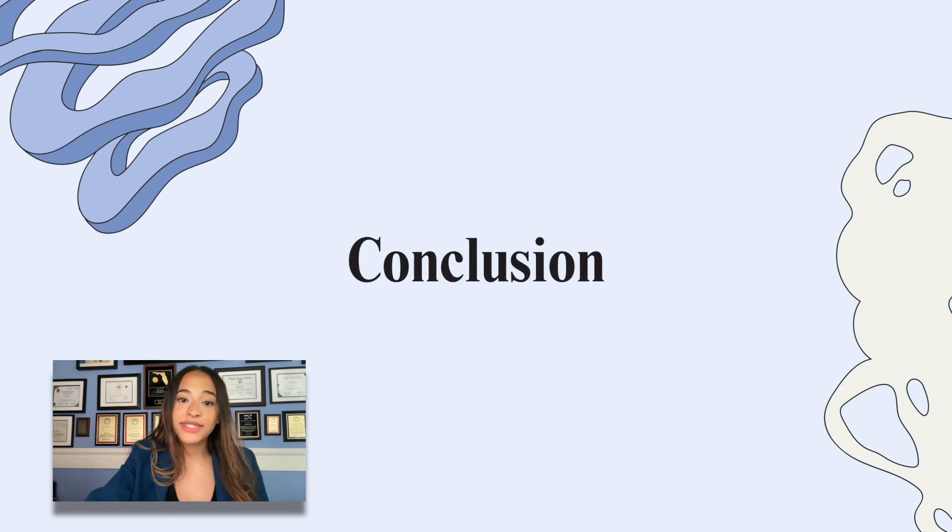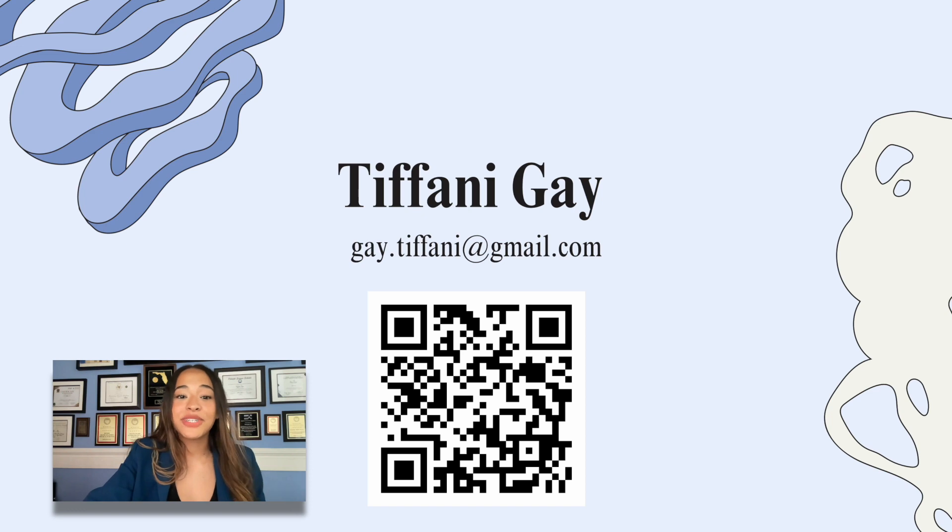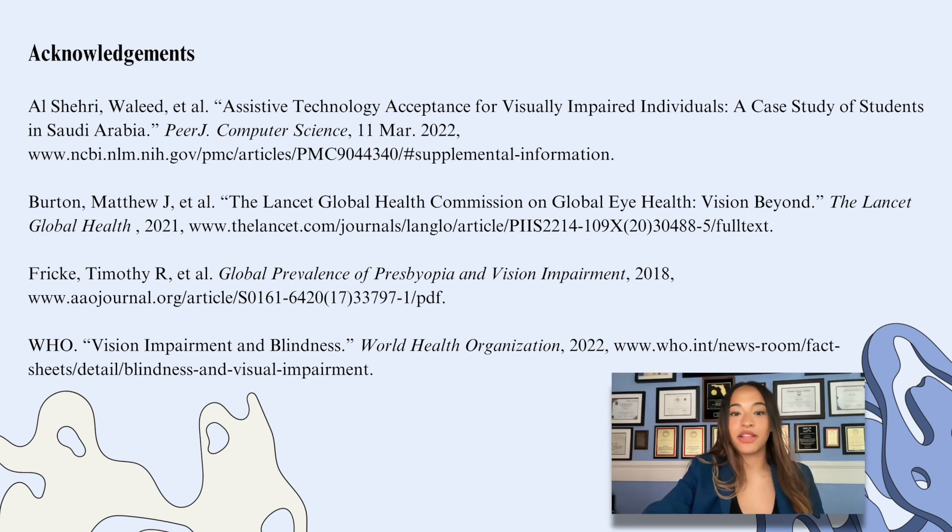As I draw this presentation to an end, I would like to highlight the importance of assistive technologies and science in making a difference for the 2.2 billion people globally who are impacted by visual impairments. Thank you so much for listening. If you have any questions, feel free to contact me via email, and I have a QR code for my LinkedIn as well. Thank you all again, and I encourage everyone to look towards assistive technologies and science in making a difference for the visually impaired community.